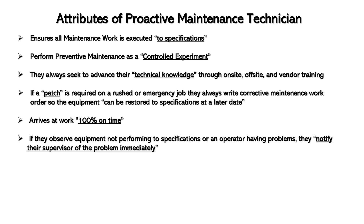If a pass is required on a rest job or emergency job, they always write a corrective work order so the equipment can be restored to specification at a later date. They always arrive working 100% on time. If they observe equipment not performing to specifications or an operator having problems, they notify their supervisor immediately.